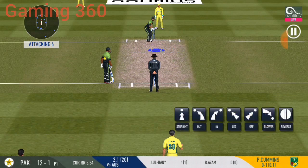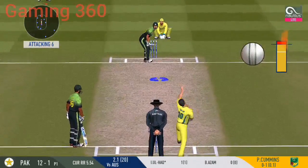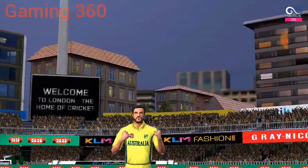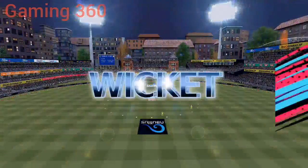There is a fielder at the boundary. That was a miss-hit and the batsman is taking the long walk back to the pavilion.